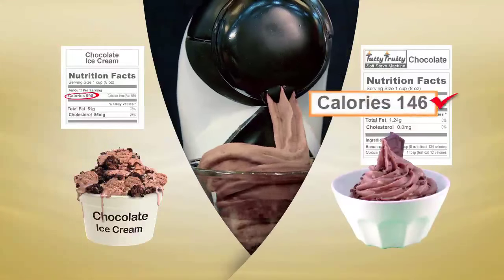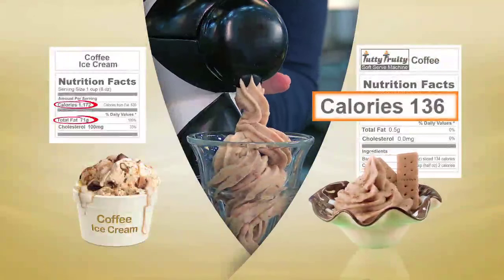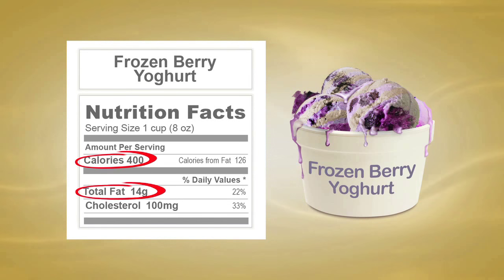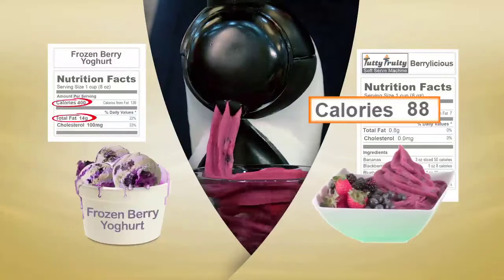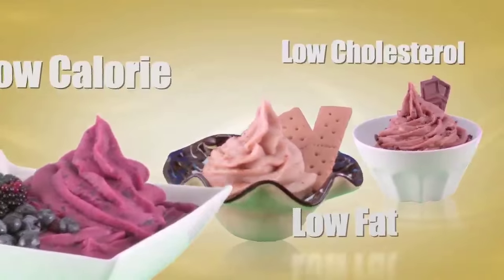One cup of this branded chocolate ice cream is almost a thousand calories, but done the healthy tutti frutti way it's under 150. This coffee ice cream has a whopping 1,170 calories and over 70 grams of fat, but our coffee soft serve is just 136 calories and is virtually fat free. Think frozen yogurt is healthy? Think again — one cup of frozen berry yogurt is 400 calories with 14 grams of fat, compared to tutti frutti's soft serve at only 88 calories.